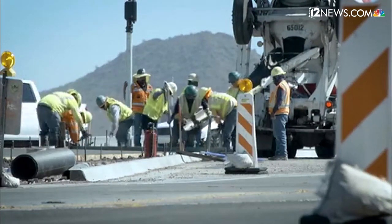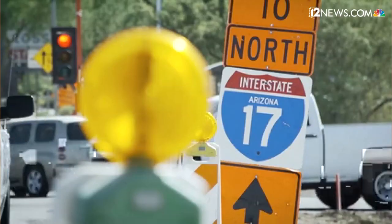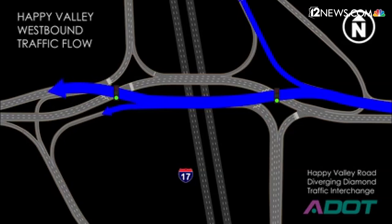Now a phased opening commences. What they'll see is traffic moving through the interchange with the Diverging Diamond design, but there will still be some lane restrictions in place. The Diverging Diamond design is a first of its kind in the state. ADOT borrowed ideas from its counterparts in St. Louis and Chicago, two cities already using the modern approach.